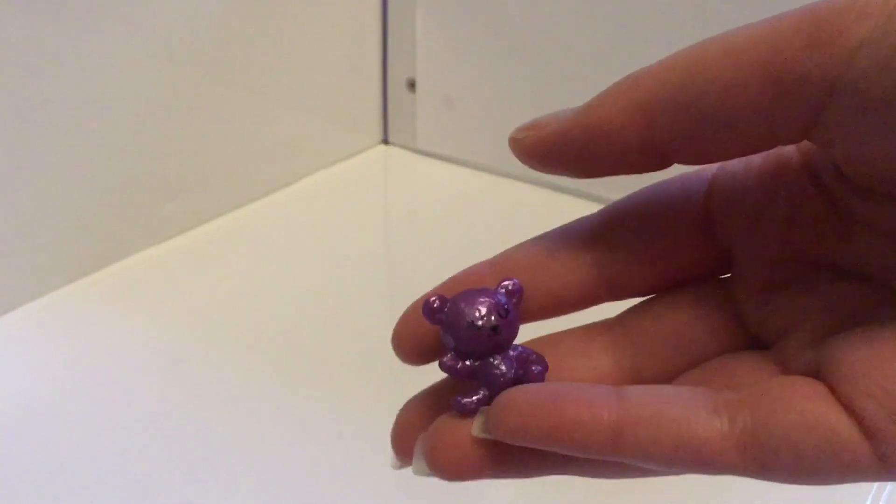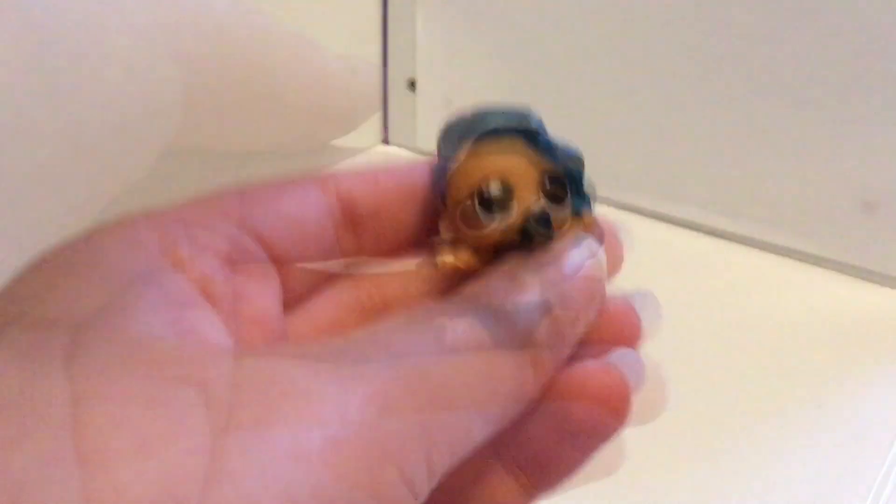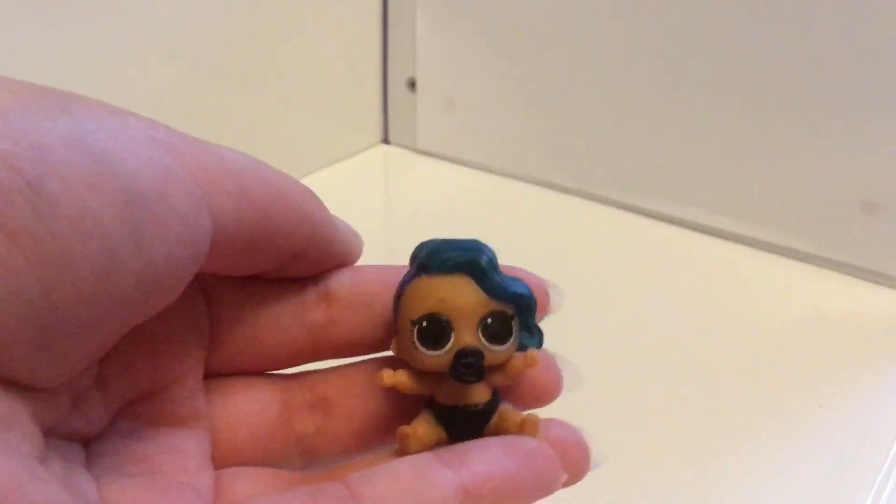For £0.20, I grabbed this cute little teddy for dolls, and then I also grabbed this LOL little sister — she's so adorable.